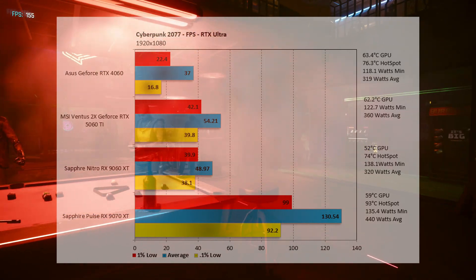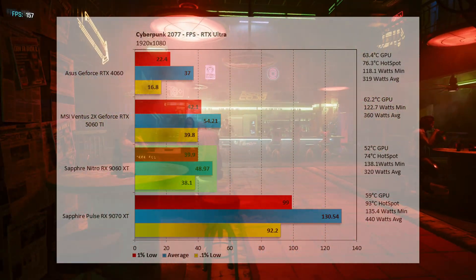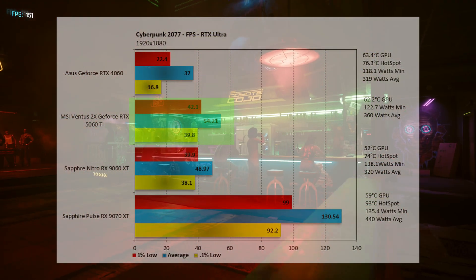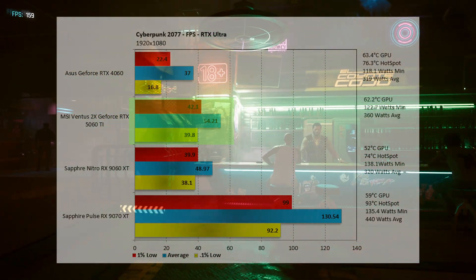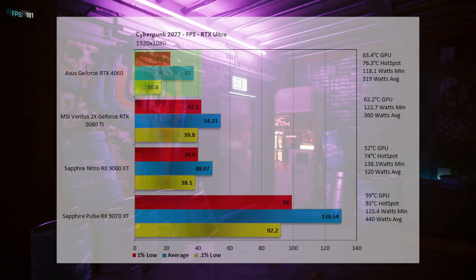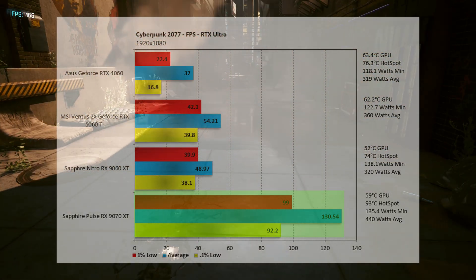At 1080p with RTX on ultra, everything comes in lower than we'd like. The 9060 XT comes in at 48.97 fps — not really playable. The 5060 Ti comes in at 54.21 fps — playable but with occasional stuttering — a 9.66% improvement over the 9060 XT. Dead last, the 4060 comes in at 37 fps. The 9070 XT takes the crown at 130.54 fps — 62.48% above the 9060 XT.